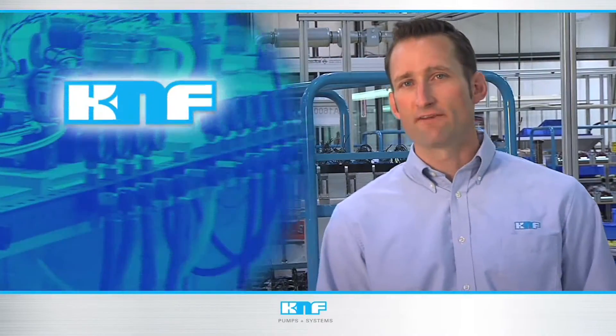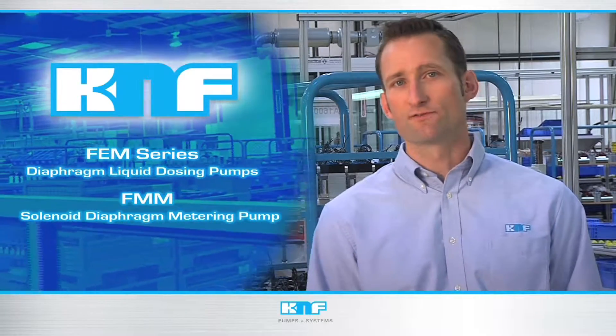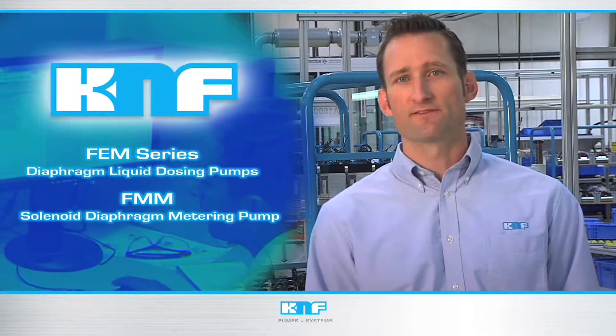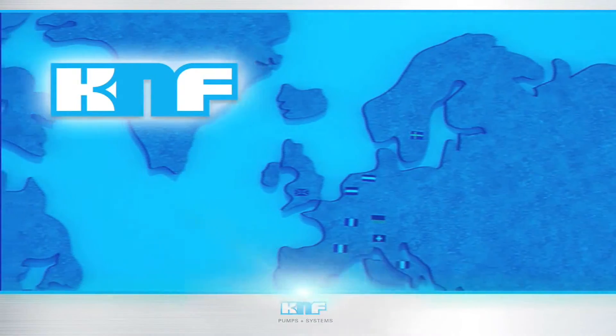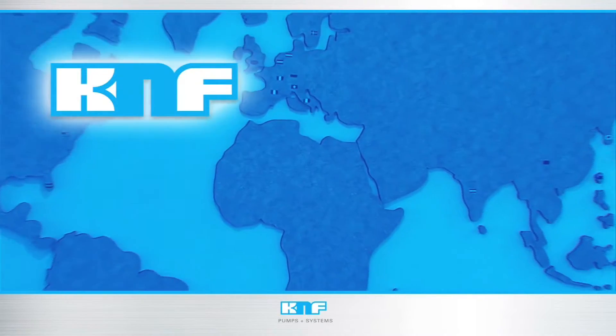Remember, KNF Neuberger FEM and FMM pumps provide accurate, cost-effective solutions for OEM design engineers, thanks to precision dosing throughout product lifetimes which outpace the competition 10 times over. With KNF's global reach, backed by our North American product team, we welcome the opportunity to support the success of your design.